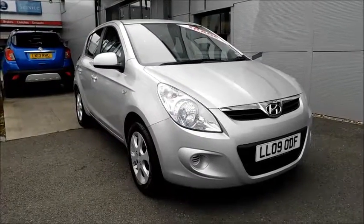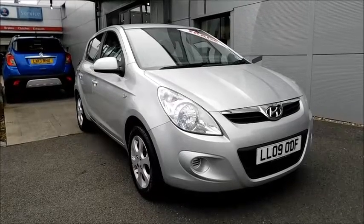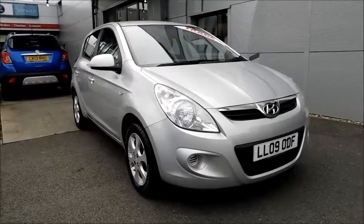You can reserve your vehicle online with a £100 no-obligation deposit, or call our internet sales team to arrange a convenient appointment. If you're thinking of finance, we are confident we can beat any high street lender with our flexible dealer funding plans. Thank you for visiting NowVox.